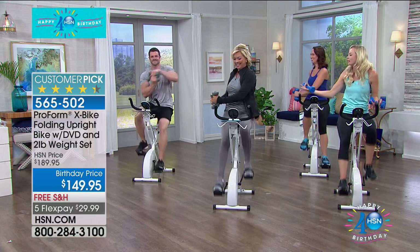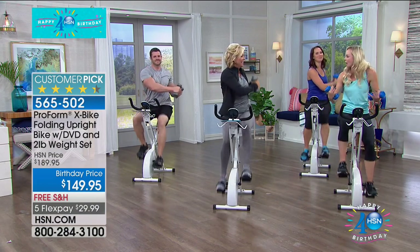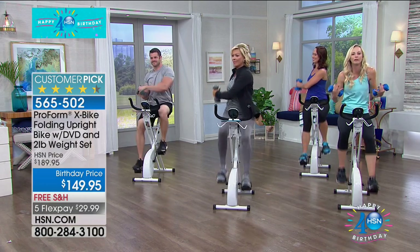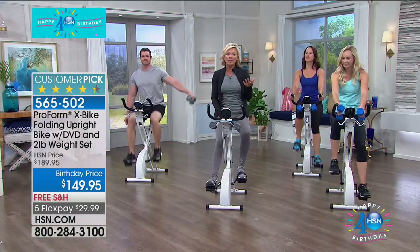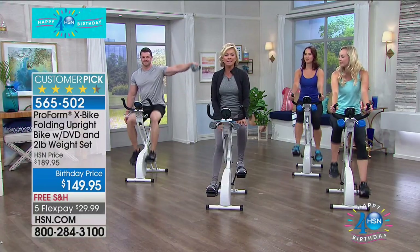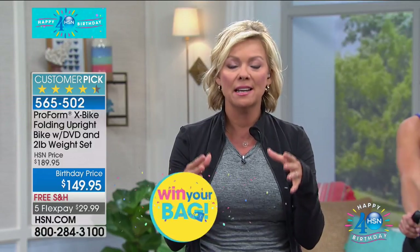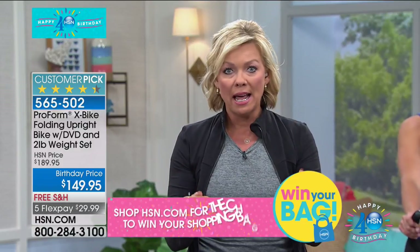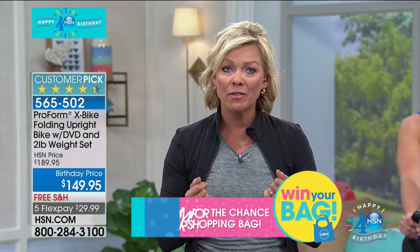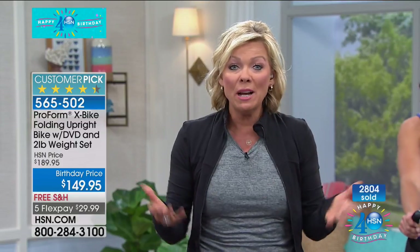This piece of equipment is fun — treadmills are intimidating, but here we're doing a full body toning workout. I've been going for about nine minutes with elevated heart rate. Don't wait till January — start now. It's $40 less than normal, free shipping to your door. Your first flex payment is just $29.99. It comes right to your home and you can work out whenever is convenient, even just a few minutes at a time.